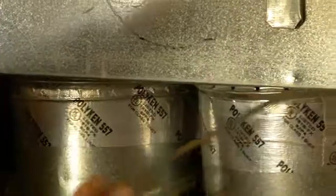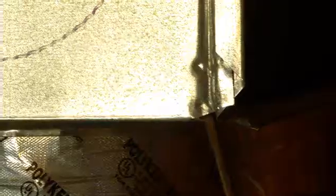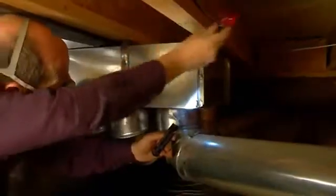Now it's on to the ductwork. The technician will inspect connections to make sure they make a tight fit. They have to be sealed to keep the warm air going where it's supposed to go. If a screwdriver can go into the hole, it means one thing for sure — money is going out.